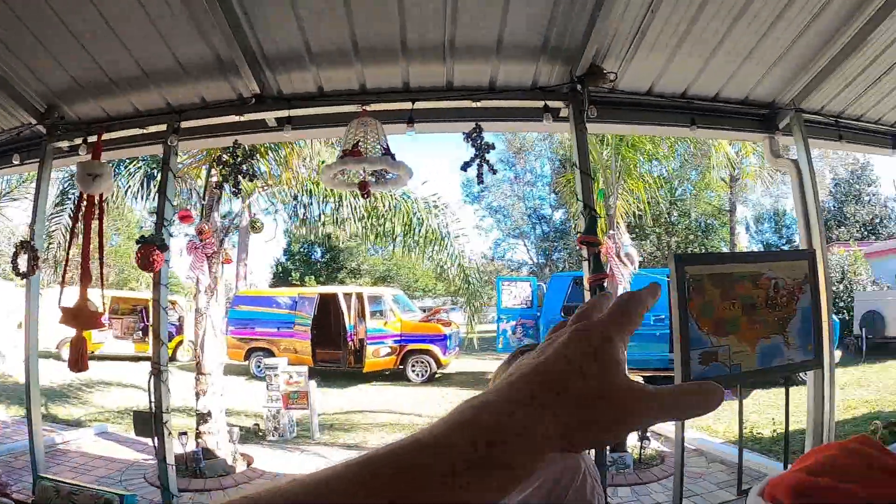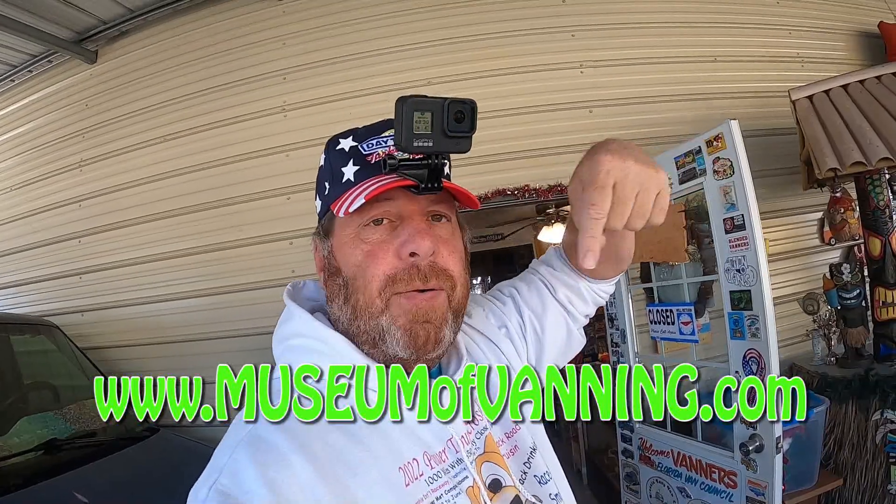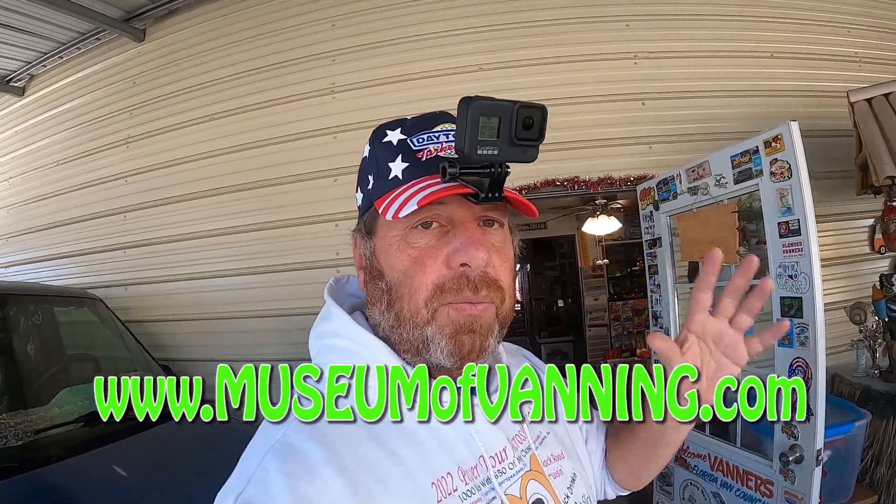Hey guys, we are at the Museum of Vanning in South Florida. We're going to get a tour and look at some historic vans here. We're talking to Joe, who is the curator — it's a non-profit. Listen, it's almost the end of the year, so go to their website and donate a couple bucks — 10, 20, 30 dollars, whatever. If you have van-related things, hot wheels vans, or anything you could donate that's not cash, reach out and send an email. The website is right below.